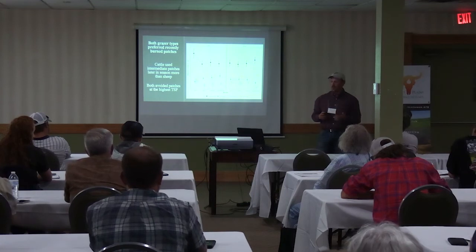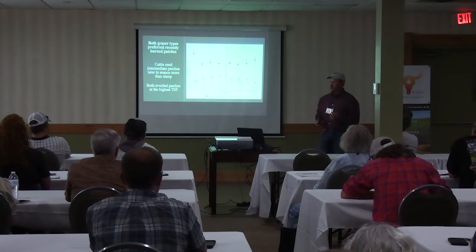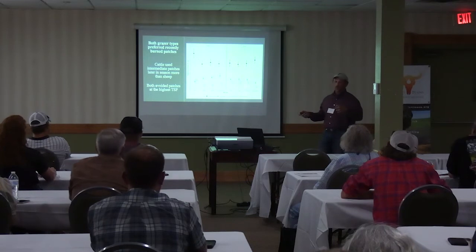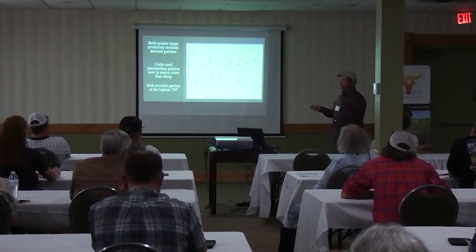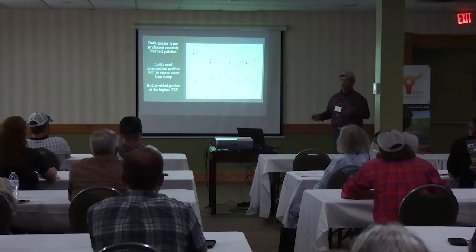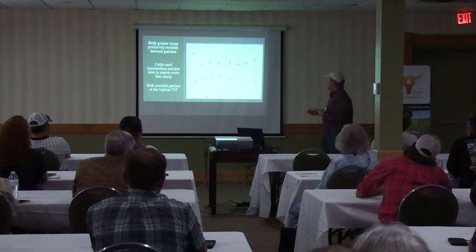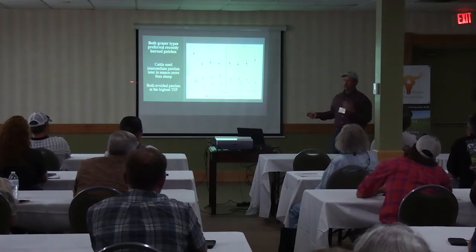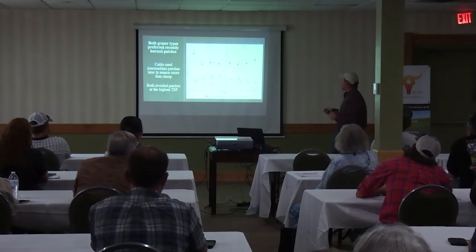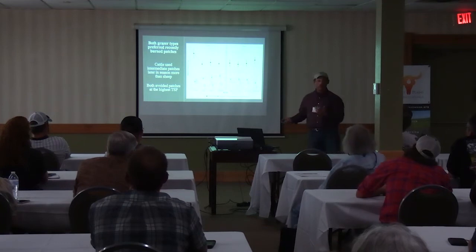For grazer space use, as you would hope, it did happen here where both sheep and cattle preferred recently burned patches. We used a selection index to standardize between the two grazer types since sheep produce more fecal pats than cows. A value of one means they're using that area in proportion with its availability on the landscape; anything above is preference; closer to zero means fewer animals are spending time there. The most time-since-fire area was close to zero — both sheep and cattle were avoiding that zone. The main difference was cattle used the intermediate patches — one to two and two to three years since fire — a little more than sheep later in the season.